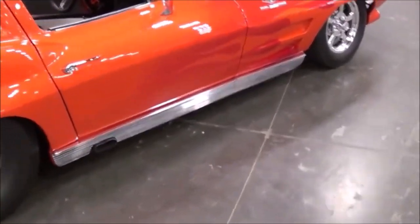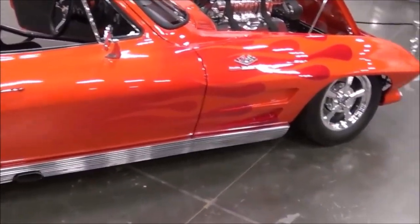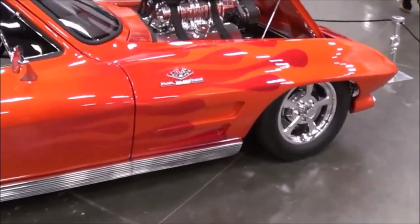Here we are at the Central Virginia Auto Show, looking at this nice tour event. The owner's name is Gary Hayden, from Warrenton, Virginia. Gary, what year is your Corvette? It's a 1963. Can we do a little walk-around and you can tell me more about it?